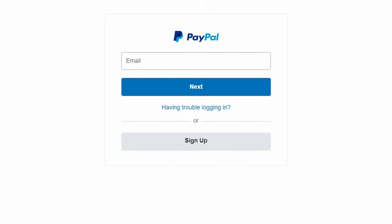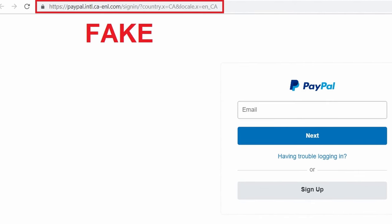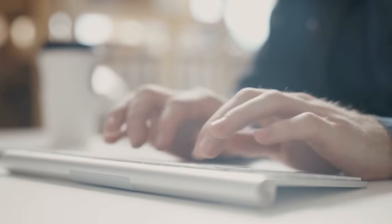If you click on that link, it will direct you to a PayPal-looking website. But it's not the real PayPal website — it's a fake PayPal page. On this PayPal-looking website, you're supposed to sign in with your real email address and your real password. And if you're negligent enough and you actually try to sign in, surprise, surprise, your account is about to be compromised.